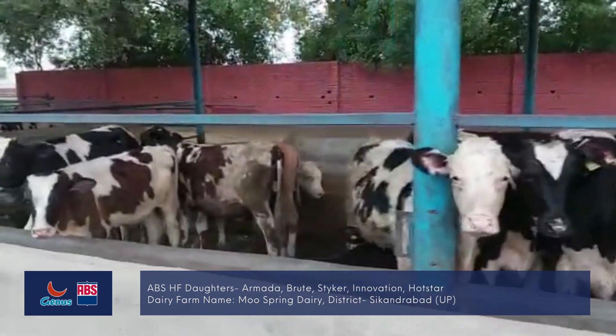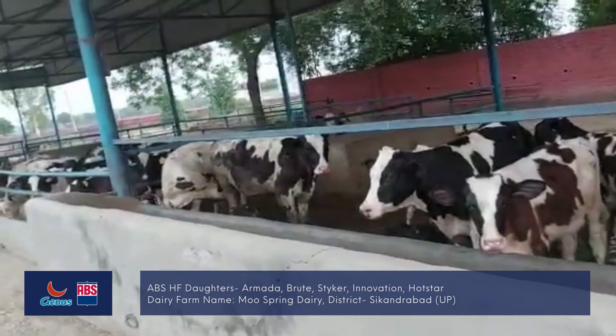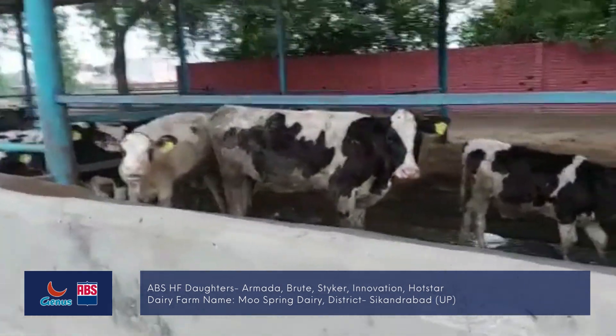These animals are about 6 months old. They are about 0 to 3 months. They are all organized in month-wise groups.